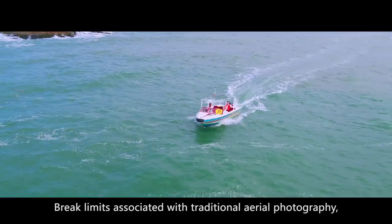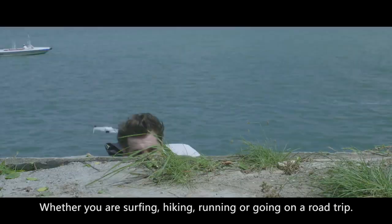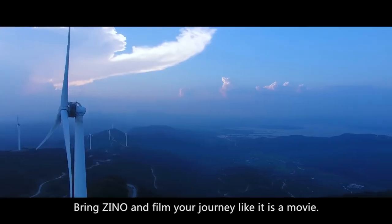Break limits associated with traditional aerial photography. Whether you are surfing, hiking, running, or going on a road trip — bring Xeno and film your journey like it is a movie.